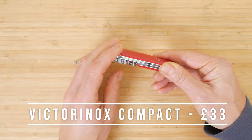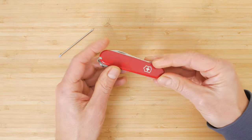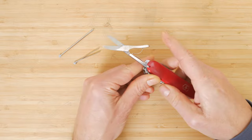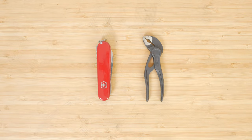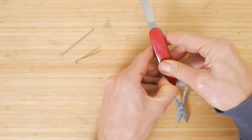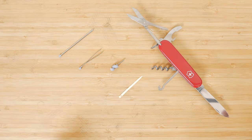The Victorinox Compact Swiss Army knife has just the right combination of functions including the always useful scissors, pen and tweezers as well as the usual functions like a blade and can opener. It's the perfect accompaniment to the Knipex Cobra XS. It only weighs 64g and is small and slim enough for any pocket. It's the usual Victorinox quality and it's a bargain at around £33.